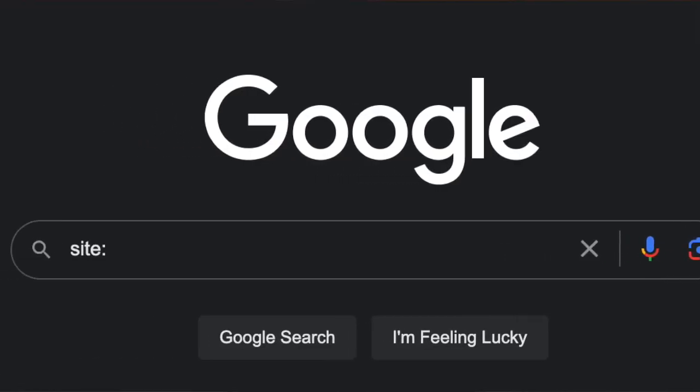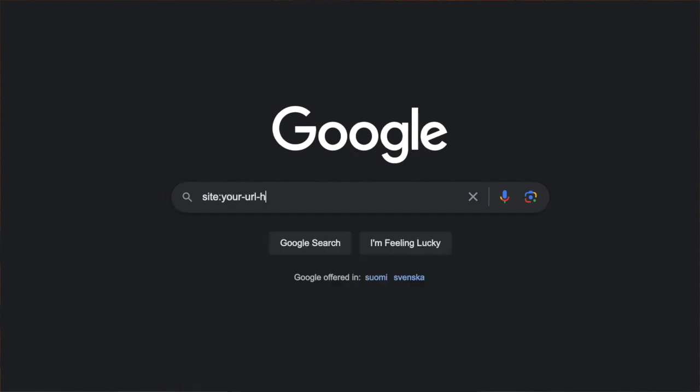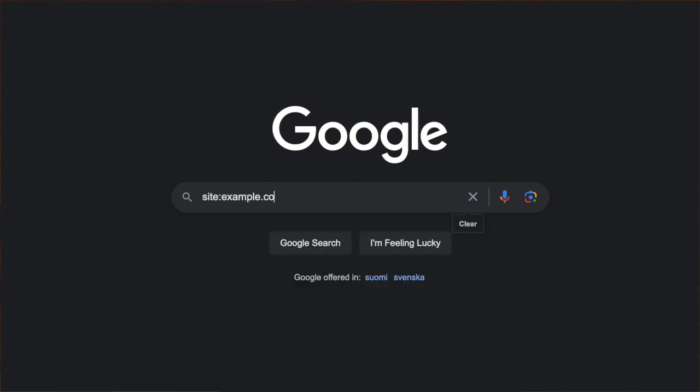First and foremost, how do you actually know if your site is on Google or not? You can use the site colon operator. Basically just open up Google, type in site: and then your URL. So for example if your website is called example.com, you can see all the pages and posts that are showing up on Google by searching site:example.com.